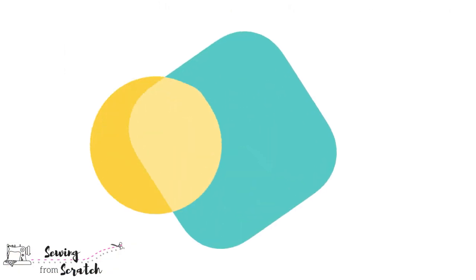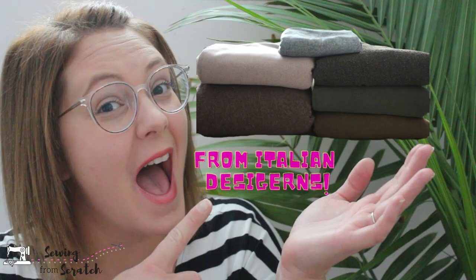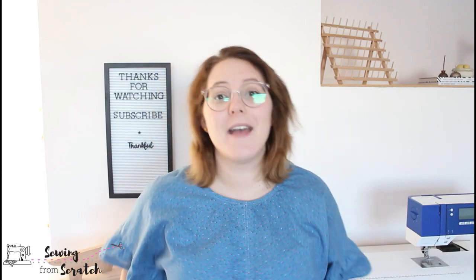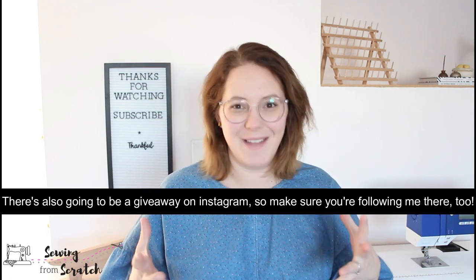It's of course sustainable and eco-friendly because it's all deadstock. If you don't know what deadstock is, I do have a video — head there right now and then come back. Watch me unbox this amazing parcel and then get the discount code and you can shop from Atelier Adopt.